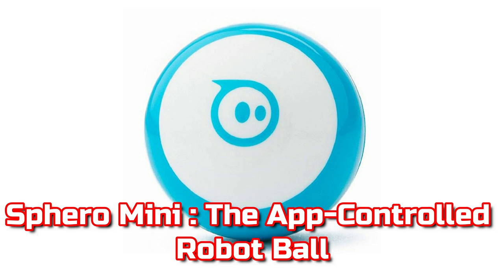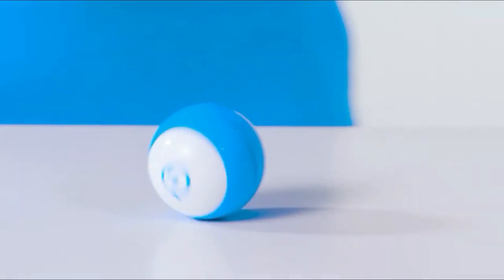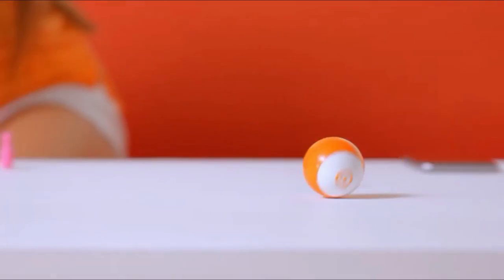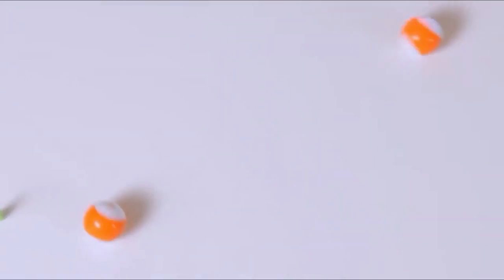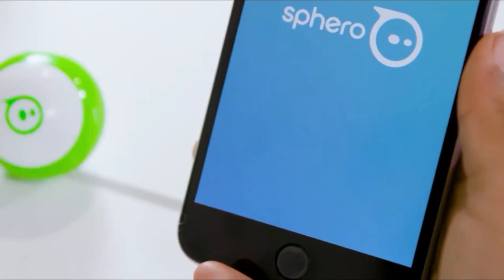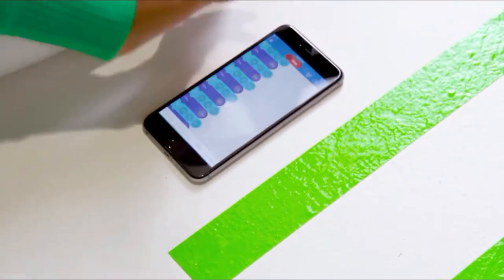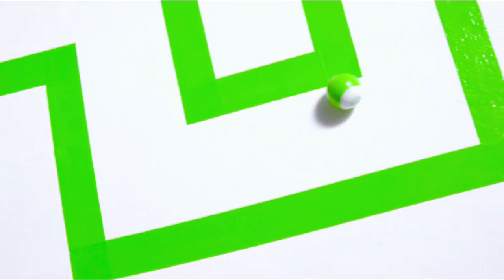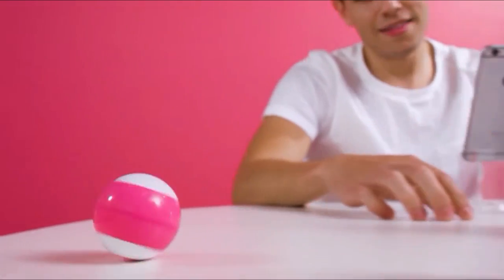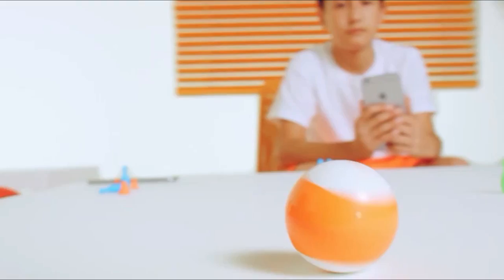Sphero Mini, the app-controlled robot ball. Sphero Mini is an app-controlled robot ball that can be designed to meet your specific requirements. You may move it around, play games with it, and compete with other Sphero users by using your smartphone. Sphero Mini packs a lot of fun into a little robot, which is just about the size of a ping-pong ball. You can even start the ball rolling just by utilizing your face — FaceDrive is a first-of-its-kind function that drives the ball using facial recognition technology. Because of the power of app updates, there are always new features on the way.